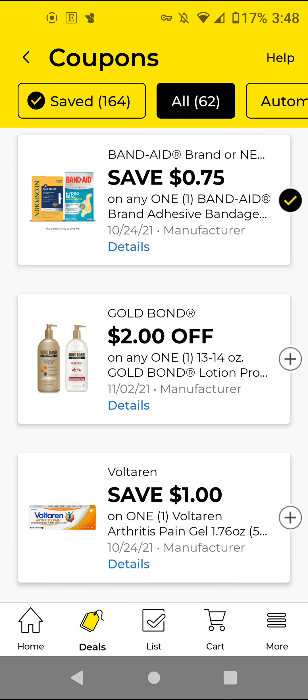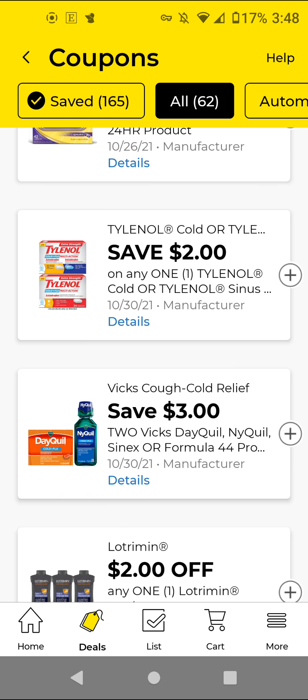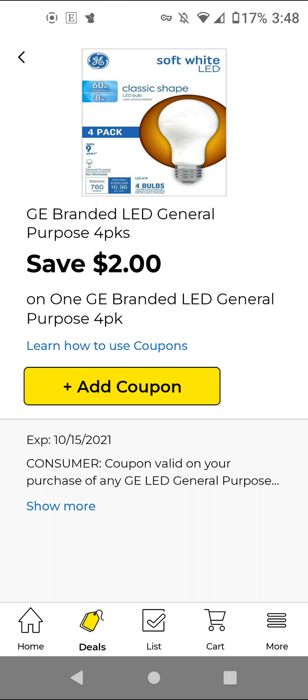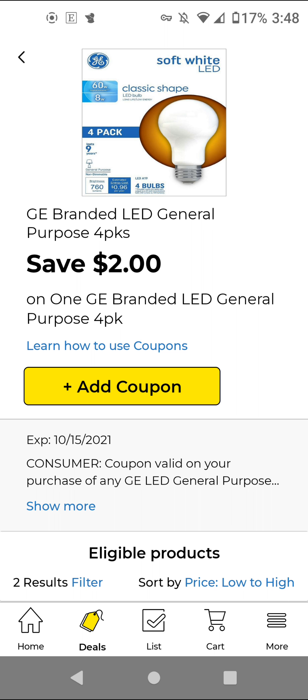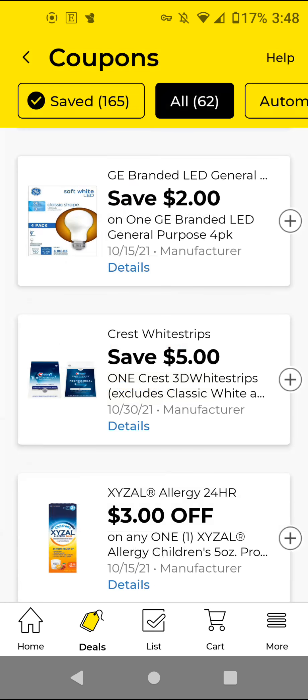The Goban — I did not clip. The Voltaren — these were like $10. With this $1 off digital, it'll be $9. I did not clip these from previous weeks. The GE branded LED lights — I think these are like $10. With this $2 off digital, it'll be $8 if you're interested.